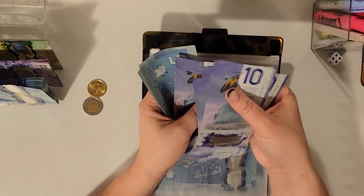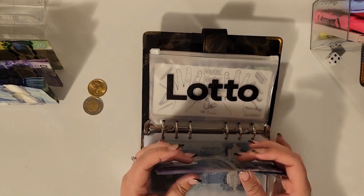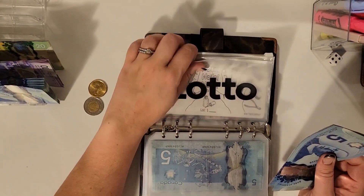Lottery is getting $60. So I'm going to be done saving for this until the next time somebody wins.